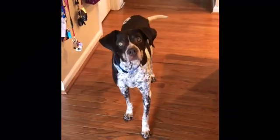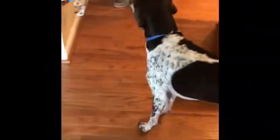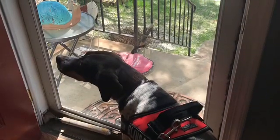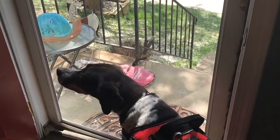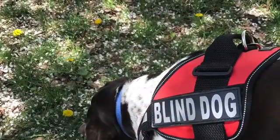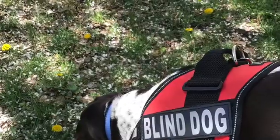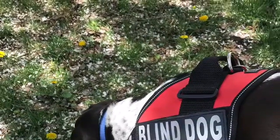Shiloh, are you ready to go on a walk? Do you want to go on a walk? Yes, you want to go on a walk! You're so excited! Alright, come on a quick adventure with me and my mom and my blind dog named Shiloh as we adventure out and about and take about a mile long walk around our neighborhood.